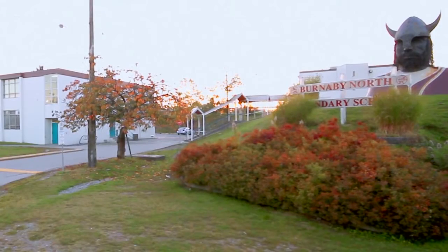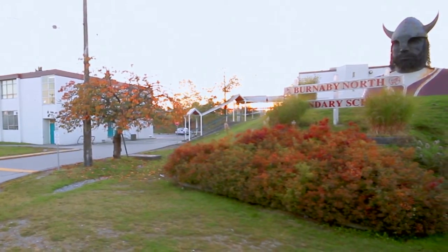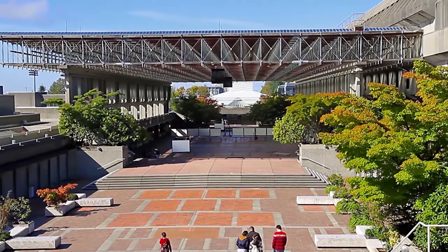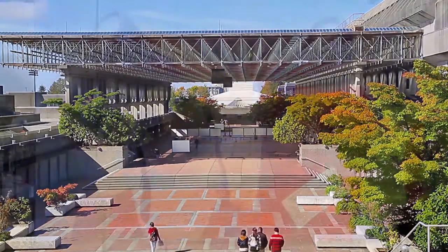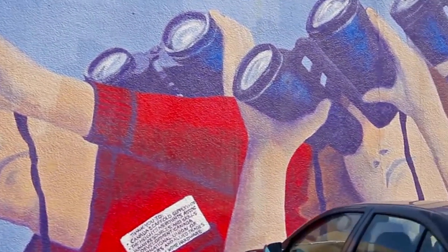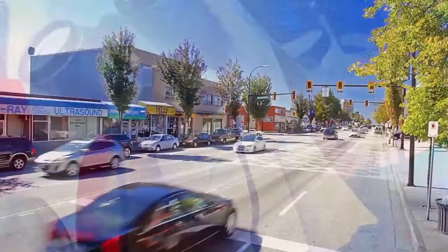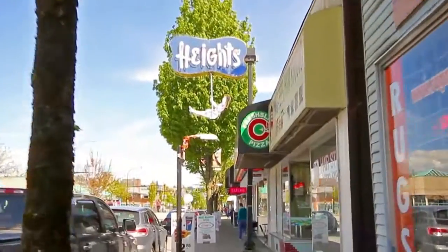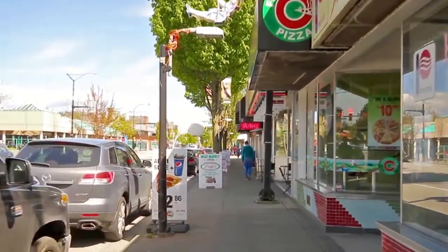With Burnaby North Secondary School and Aubrey Elementary nearby, and the prestigious Simon Fraser University just up Burnaby Mountain, this home is also close to the Heights along Hastings Street, where family-owned cafes, specialty shops, and restaurants create a quiet and eclectic atmosphere for your weekend coffee or quick shopping trip.